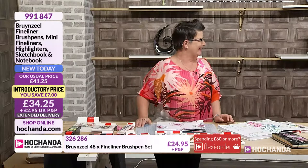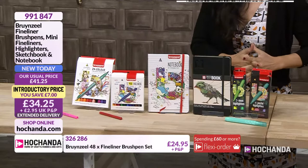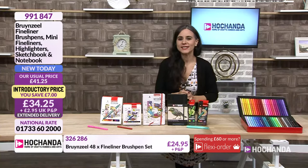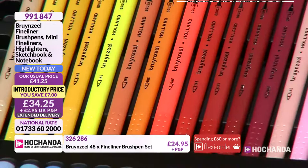The item number is 991847. You have a saving of £7 — it's £34.25. Of course, there is extended delivery because it is based in the Netherlands, so it will be dispatched from the 16th of September. This is very busy already. And it's a Brunzel fine liner brush pen set — look at those gorgeous, beautiful colours.